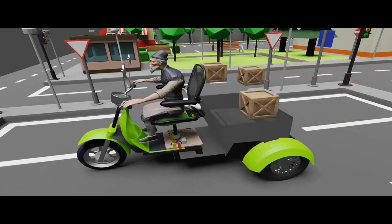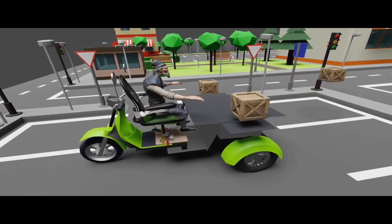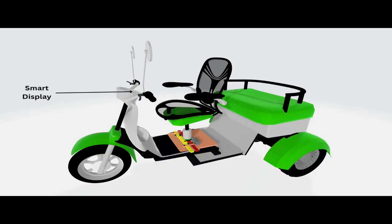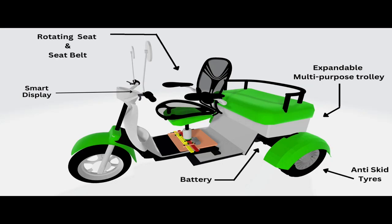The vehicle has an extended trolley that can be used for storage and business purposes. The multipurpose electric vehicle is made compact, which includes features like smart display, solar panel, expandable multipurpose trolley, anti-skid tyre, battery space, hand brake, and rotating seat and seat belt.